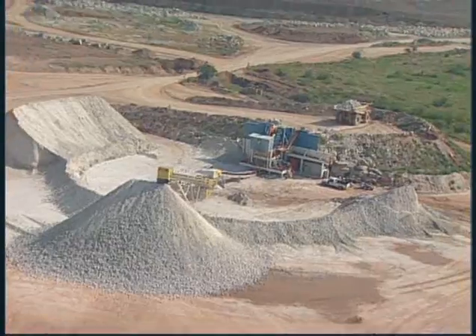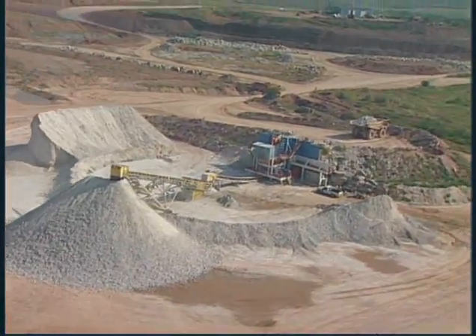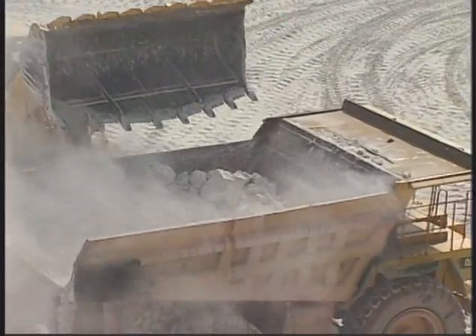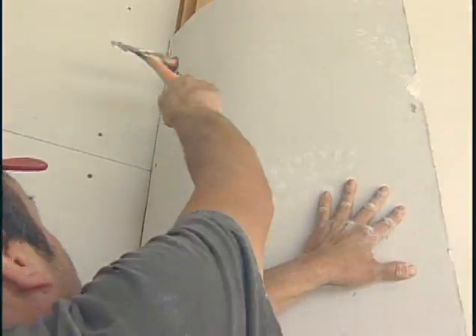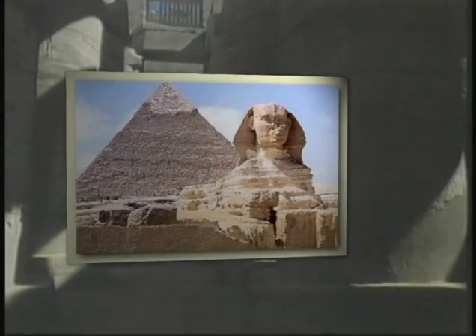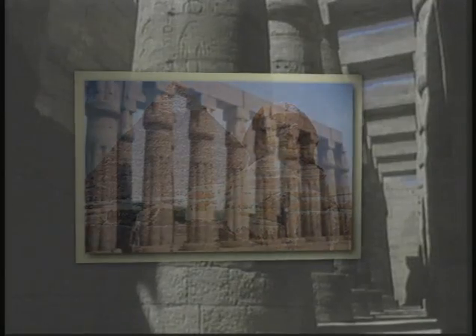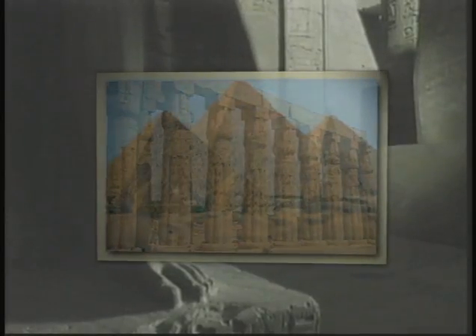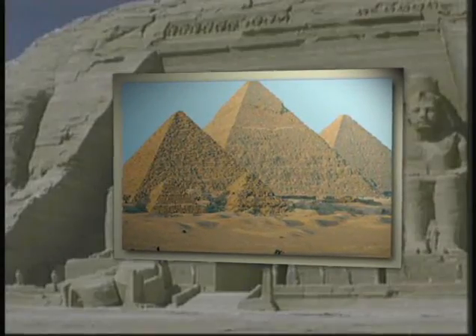Mined or quarried and processed into a variety of products, the unique qualities of gypsum have been known and put to use for centuries. The Egyptians applied it to the interiors of their pyramids as sandplaster over lath made of intertwined reeds.